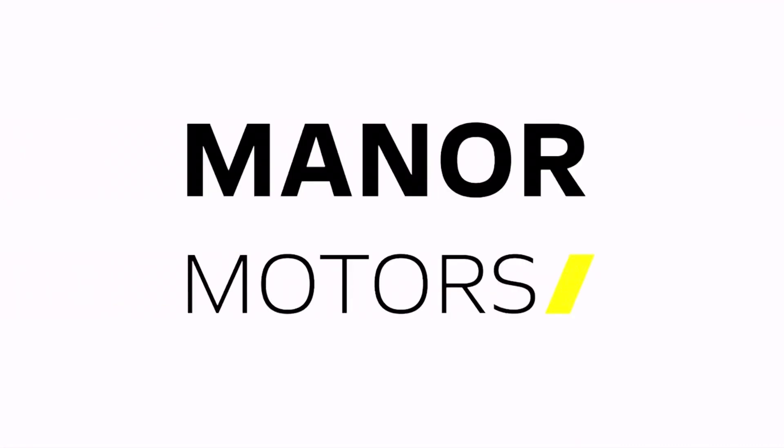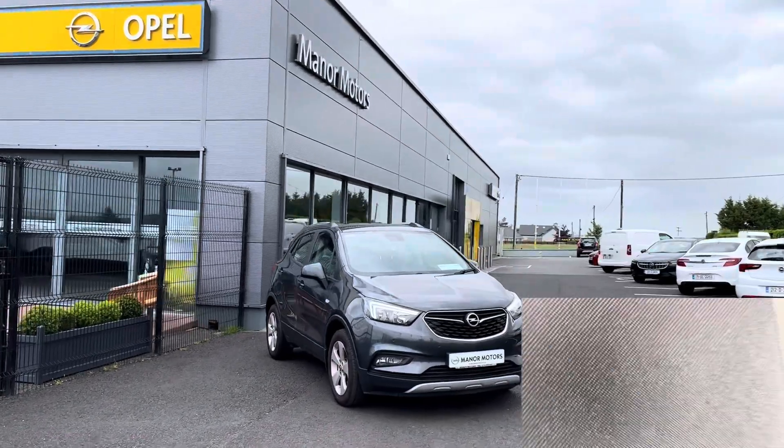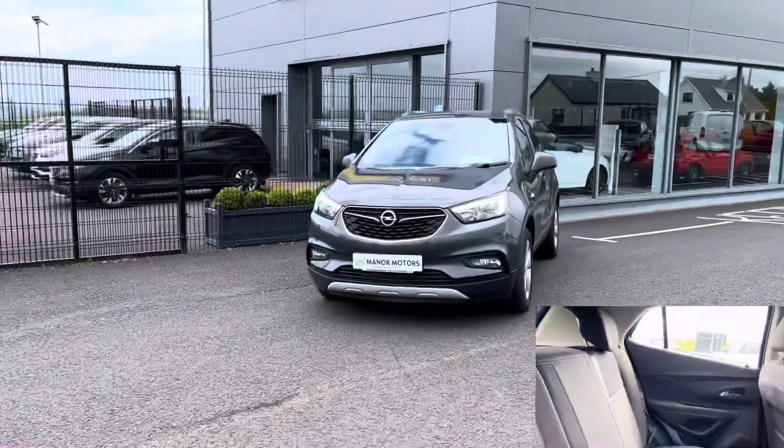Welcome to Manor Motors, showcasing this 2018 Opel Mokka SC. Key features include a 1.6 litre diesel engine, manual transmission, full service history, and 130,000 kilometres on the clock.